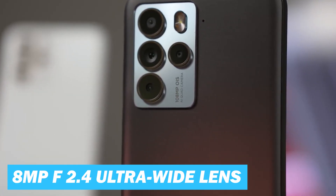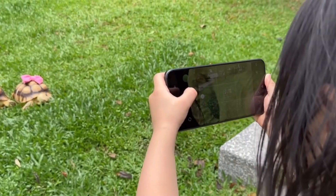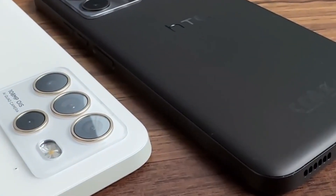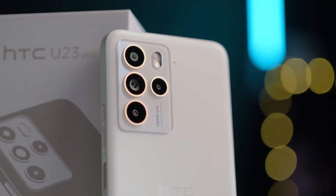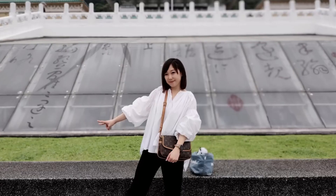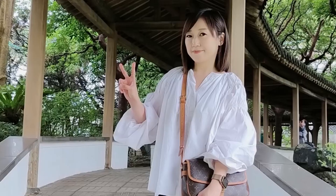The 8 megapixel f2.4 ultra wide lens provides a broader field of view, particularly handy for capturing landscapes, cityscapes, or group photos when you cannot step back far enough to fit everything into the frame using the primary lens. The 5 megapixel f2.2 macro lens allows for extreme close-up photography of very small subjects where details are usually missed by the human eye. The 2 megapixel f2.4 depth sensor is used primarily for portrait shots, creating a bokeh effect by blurring the background while keeping the subject in sharp focus, enhancing the overall look of portrait images.